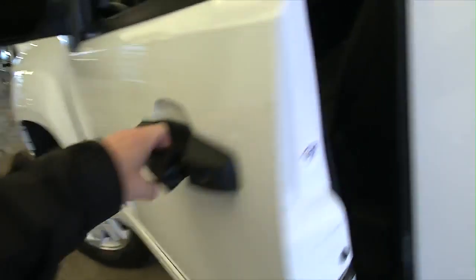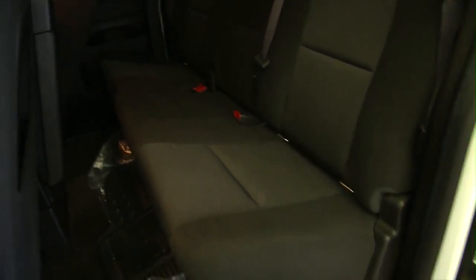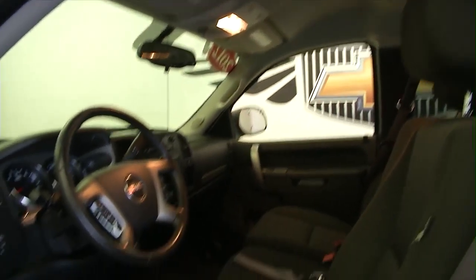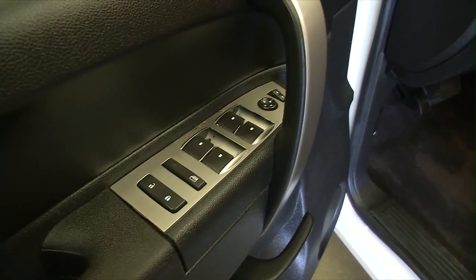Let's take a look inside at this one-owner SLE. This vehicle was just detailed, so you can see the mats there. Looking at the back seats, they're in good condition. The door has power windows, power locks, power mirrors, power and manual seat adjustments, and cloth interior.